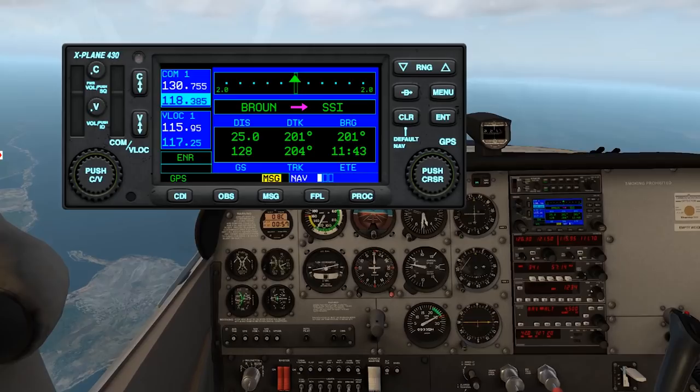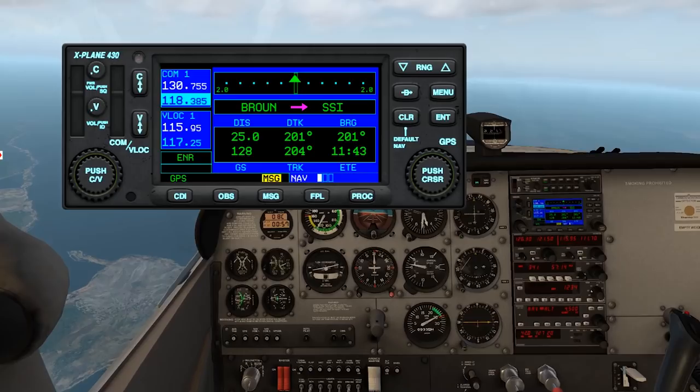We now have about 11 minutes to cruise to get to our SSI VOR. Let's enjoy the scenery.